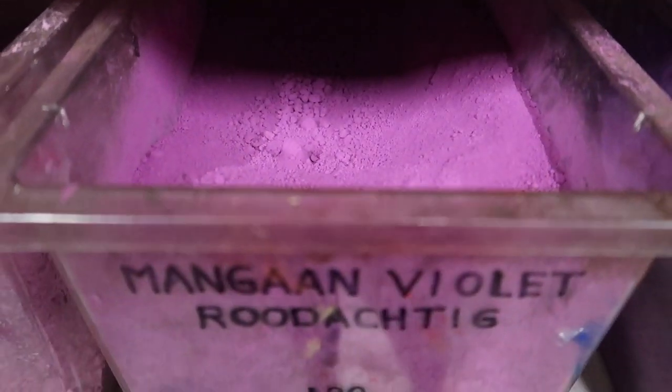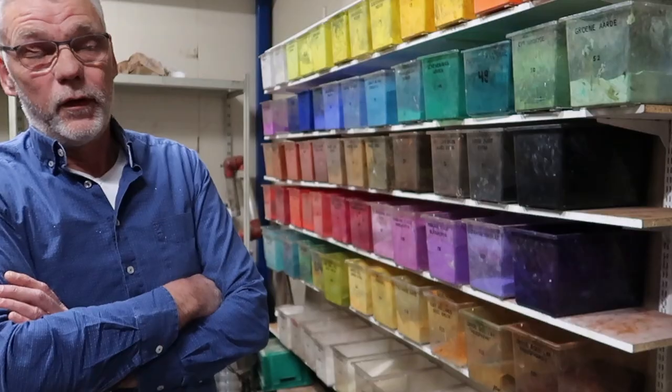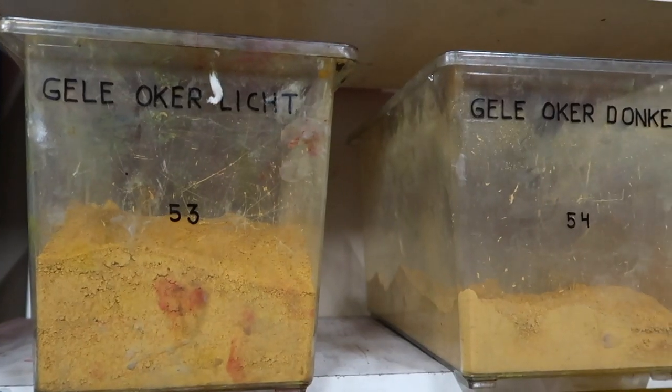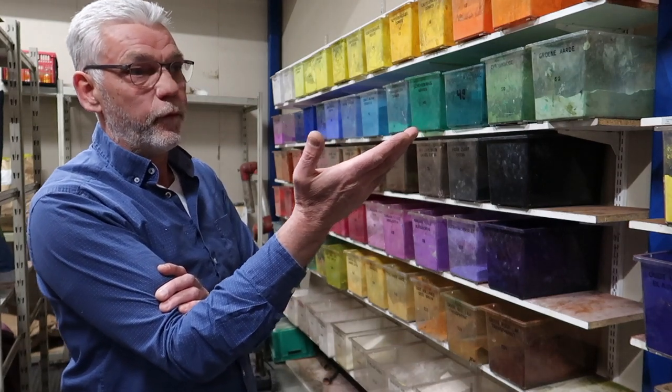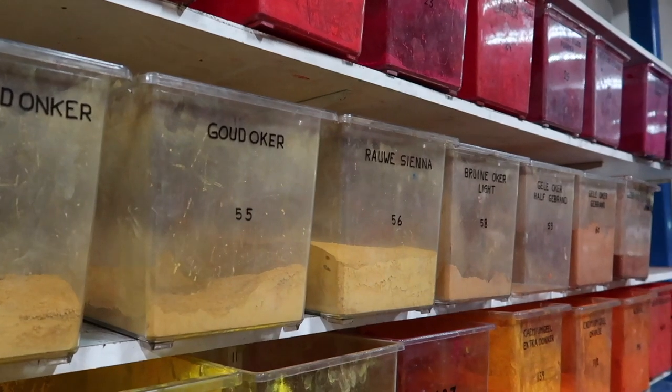Some are original and some are chemical. Can you tell me which ones are original? If you talk about original, the most famous colors coming from the ground — I always say, from the earth — are the ochers and the siennas and the umbers. I love them. And they're coming from France or from Italy. Those are the most genuine colors you can imagine.